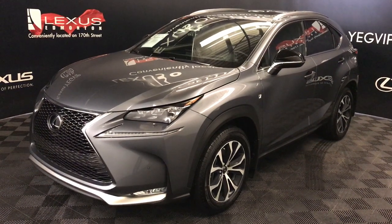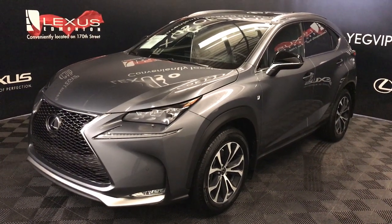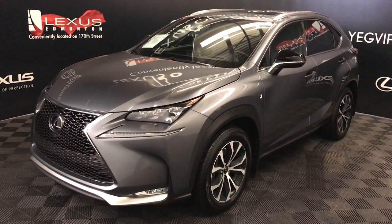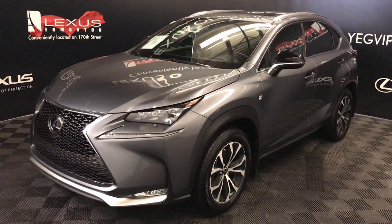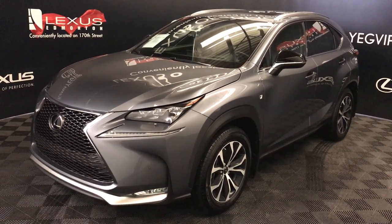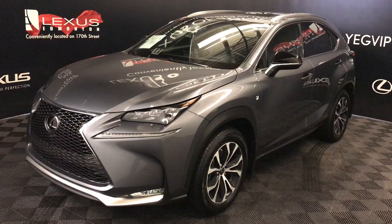We're looking at a Lexus certified pre-owned 2017 NX200T. 6-speed automatic, 2-liter turbo, 4-cylinder engine, all-wheel drive, grey exterior, black Nuvex material, 4-door, 5-passenger. This is the F-Sport Series 3.